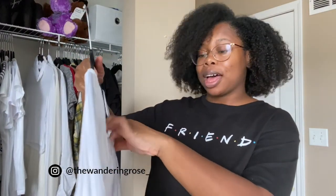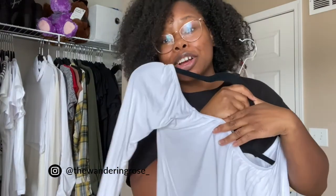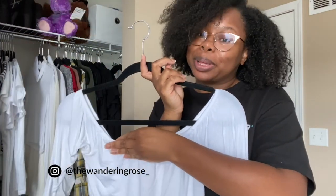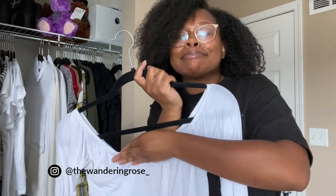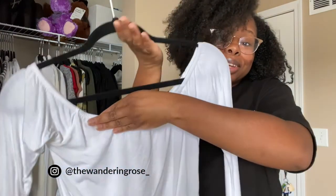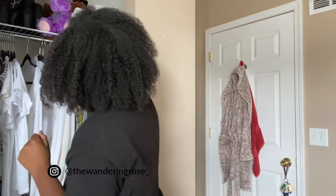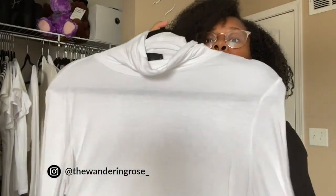Another fall basic I have is this off-the-shoulder top. I've had this top for a very long time — I'm covering the label because I no longer support the brand it's from, but it's a long-sleeve off-the-shoulder top that I really like. I'll try to link a photo so you can see what it looks like.